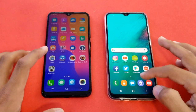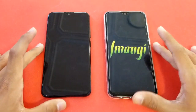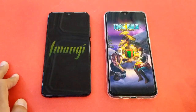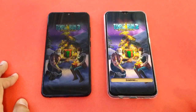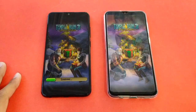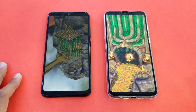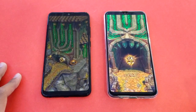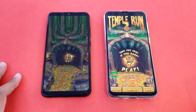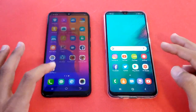Launching the last game application, Temple Run 2, and again the Samsung Galaxy A20 is just a tiny bit faster. In this game there is a bigger difference than before — you can see about a two to four second difference there.